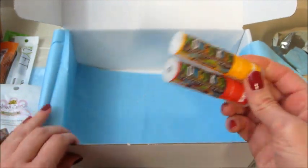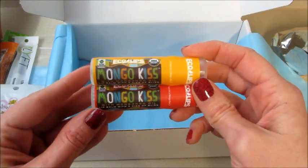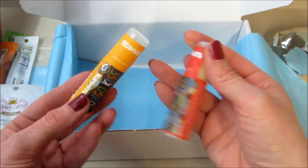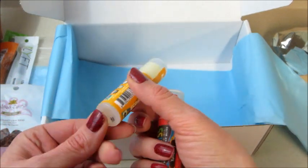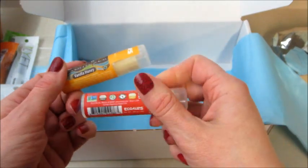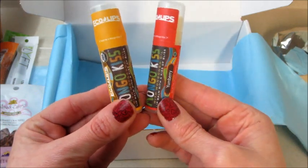Then we have Eco Lips Mongo Kiss — this is vanilla honey and this one is yum berry. I think I got one before in mint, and I actually have it on now. I keep it upstairs next to my nightstand because my lips are always dry right before I go to bed. Love it — it twists from the top instead of the bottom. So I'm excited — we have vanilla honey and yum berry, love it!